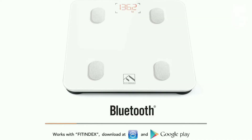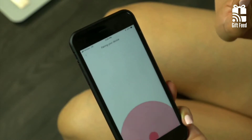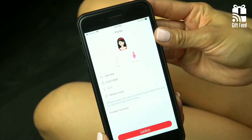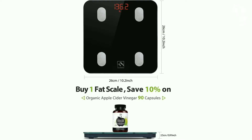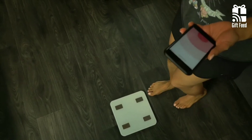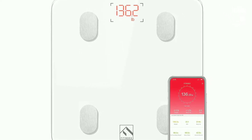It includes Bluetooth connectivity and works with the Fit Index app, as well as third-party apps like Apple Health, Google Fit, and Samsung Health. The app allows unlimited users to track their body composition using the same scale, which may be especially convenient for families. Overall, the Fit Index Bluetooth Body Fat Scale is an affordable yet powerful smart scale.